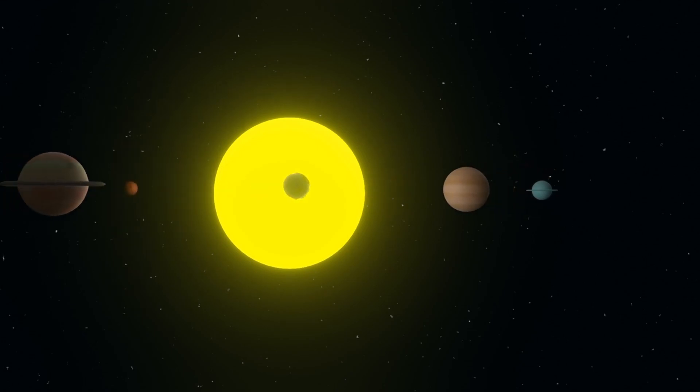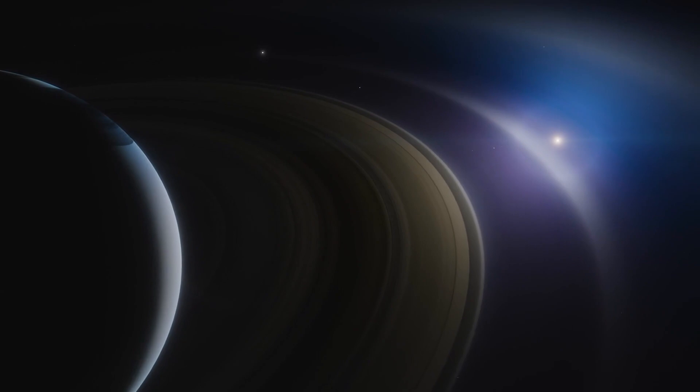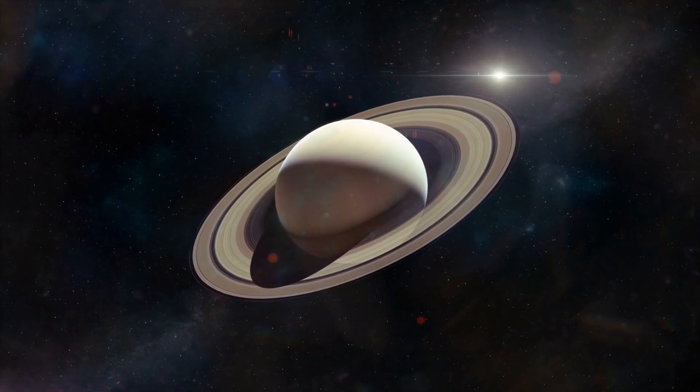Isn't it amazing? Did you know Saturn's rings are so wide that they could fit hundreds of Earths side by side in between them? That's fascinating!